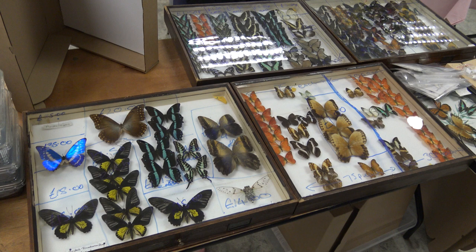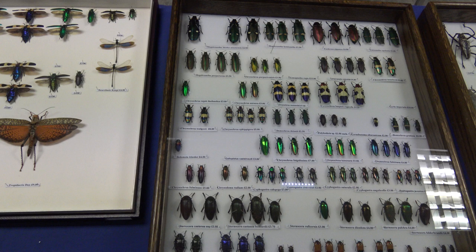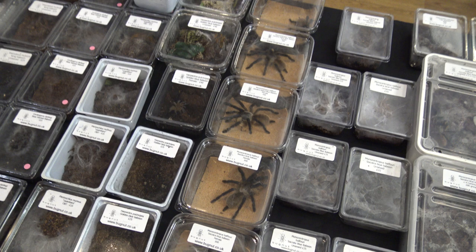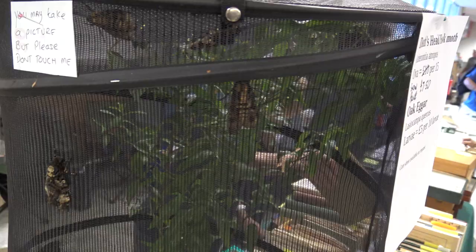Hey, do you want to buy rare species of moths? Then you must visit a yearly event named the HES Annual Exhibition and Trade Fair. This is a small but very nice insect fair held in the vicinity of London every year. They sell cocoons, pupa, and eggs of some very rare moth species. For butterfly and moth lovers, it is highly recommended.